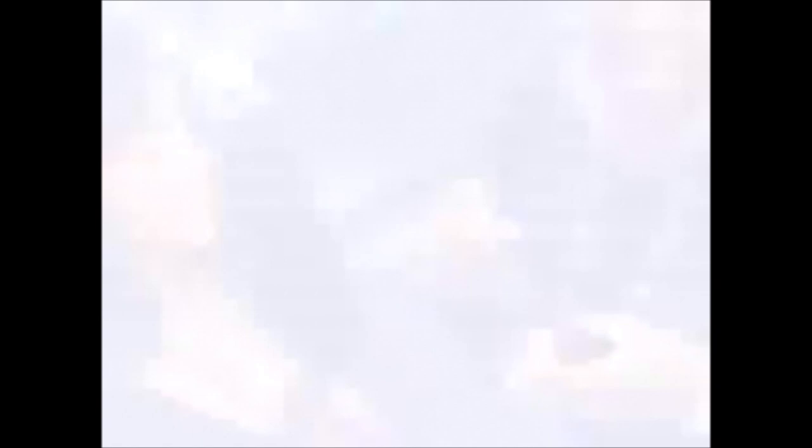Blush is a tough one to apply. What are your tips for blush? Always use a blush brush — that works the best. Find the apple of your cheeks, tap off the excess, and then just stroke upwards.